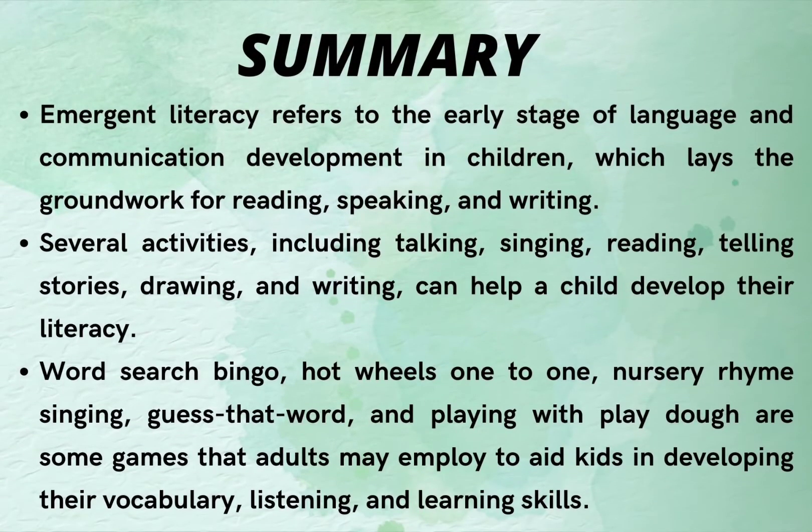Emergent literacy refers to the early stage of language and communication development in children, which lays the groundwork for reading, speaking, and writing. Several activities, including talking, singing, reading, telling stories, drawing, and writing, can help a child develop their literacy. Word Search Bingo, Hot Wheels One-to-One, nursery rhyme singing, Guess That Word, and playing with Play-Doh are some games that adults may employ to aid kids in developing their vocabulary, listening, and learning skills.